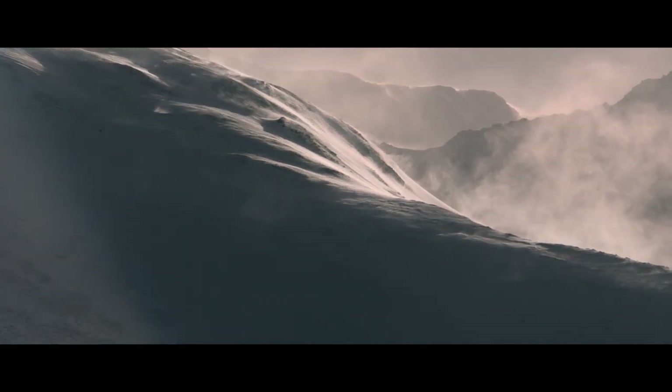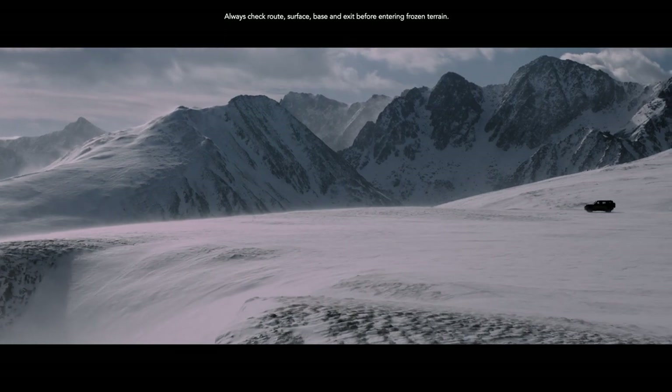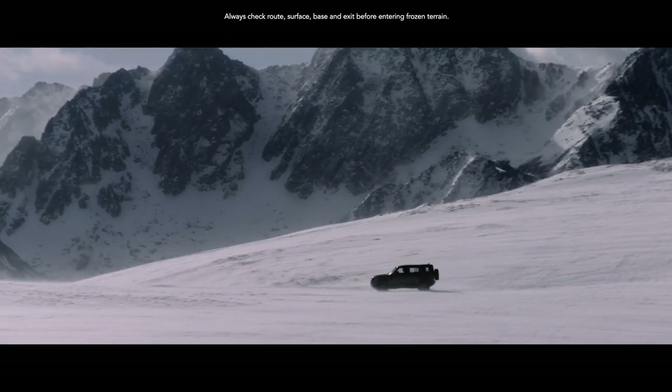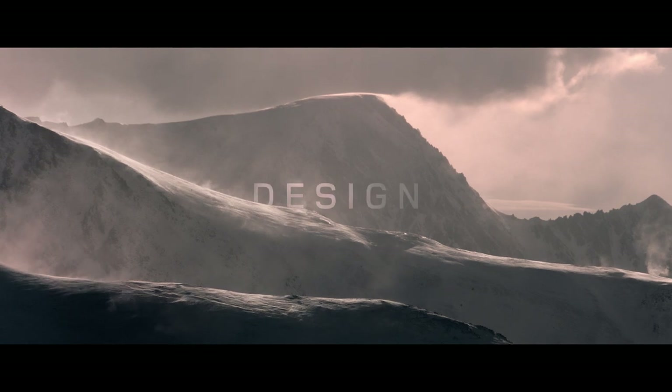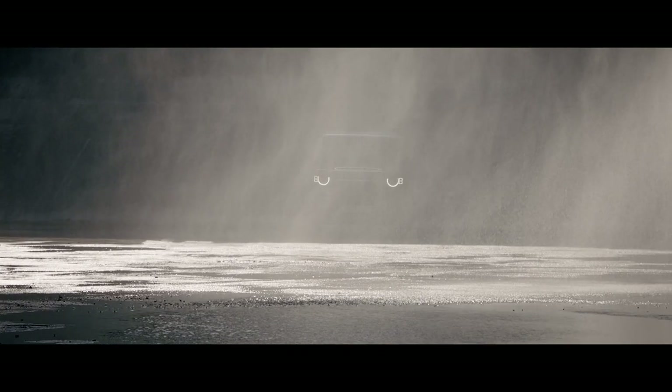How do you redefine an icon? Push harder. Dig deeper. You go above and beyond. You capture its very essence. Then, you reimagine it.